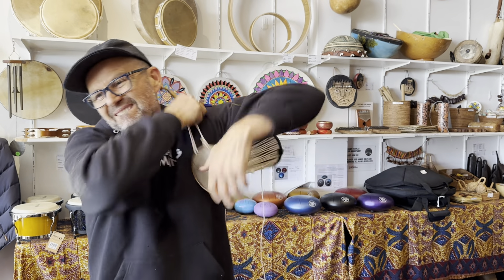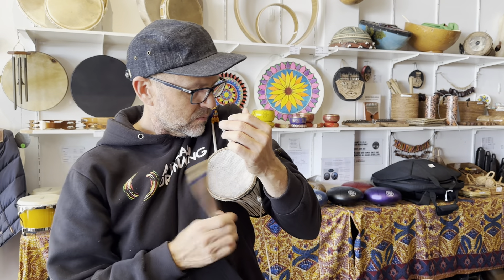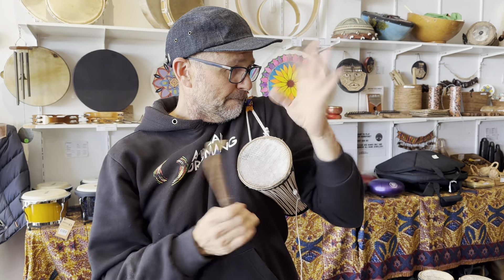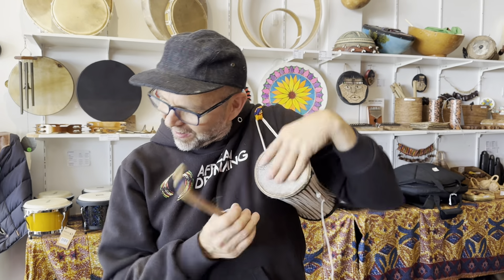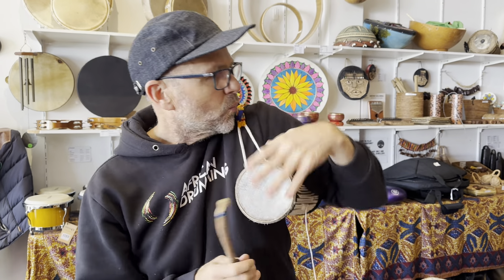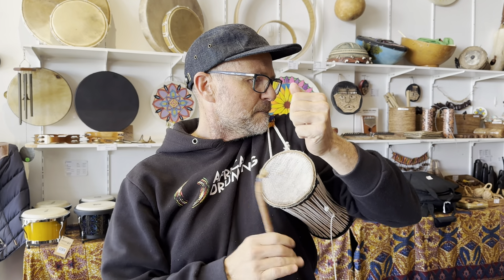And over to Tim. I'll see you next time.